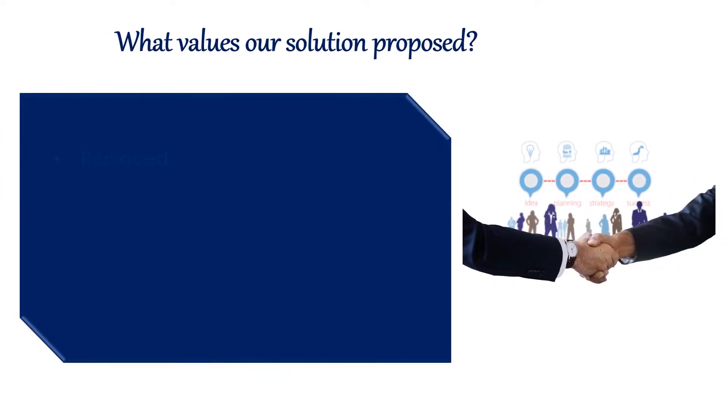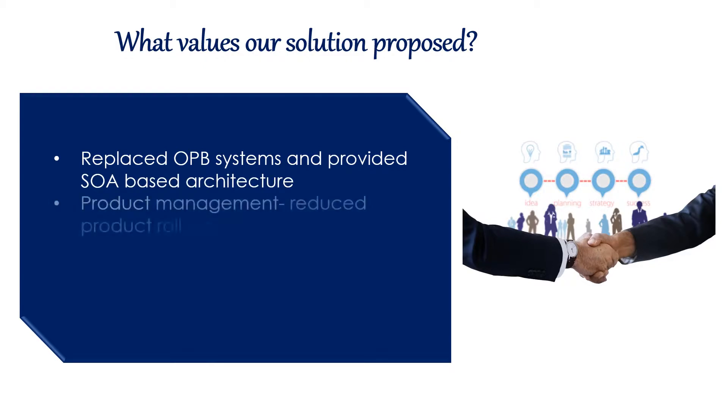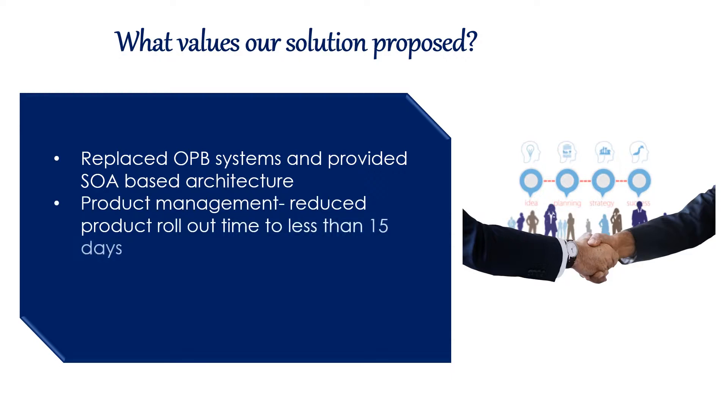We proposed the following: replace legacy OPB systems like Nimbus and Audubon with a new SOA-based marketplace. We reduced the product rollout time to less than 15 days and developed new in-house modules which minimize the licensing cost of existing systems such as Remedy and ACCPAC.